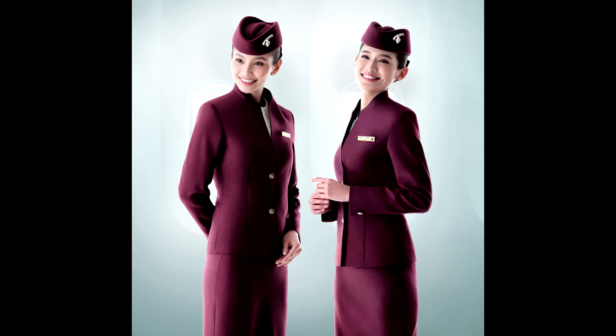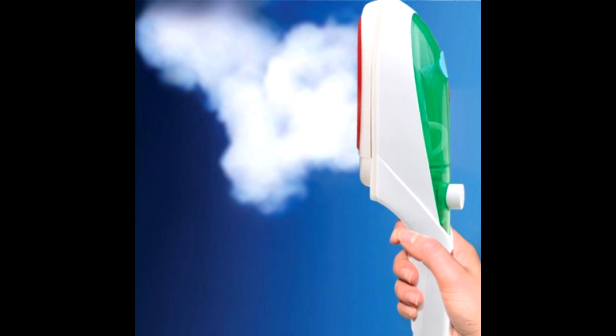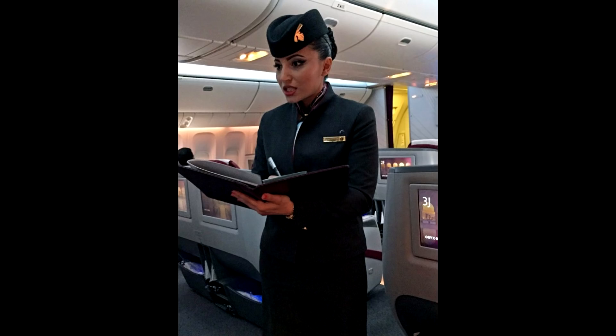One more thing I didn't mention: during the briefing there is also a grooming check. A grooming officer will come into the briefing room and check everyone's look — uniform, makeup, nails, and hair — with jacket and without jacket, with hat and without hat. If your uniform is not well-pressed, she will tell you to come to the grooming office after the briefing to fix it. They will also tell you to polish your shoes or add some more blush.